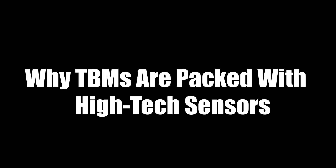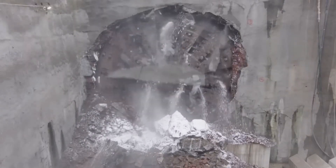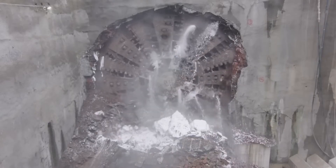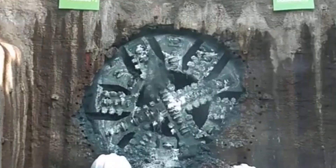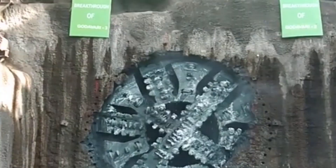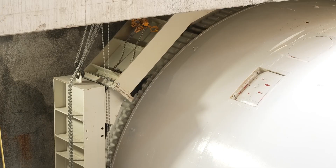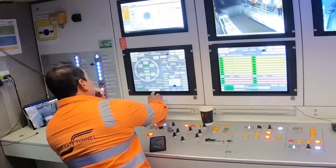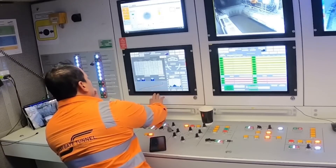Digging tunnels is spectacular and risky. These machines often run hundreds of feet below cities, rivers, and mountain ranges. If the ground shifts or a machine gets stuck, it can cause surface collapses or flooding. That's why TBMs are packed with cutting-edge sensors that constantly monitor everything — ground pressure, vibration, cutter head speed, torque, temperature, and even chemical signatures that might warn of gas pockets. Up on the surface, engineers sit in control rooms that look like space mission command centers, watching dozens of data feeds from deep underground to ensure nothing goes wrong.